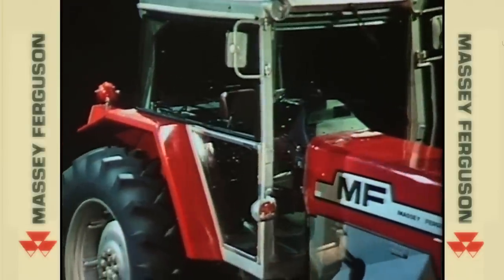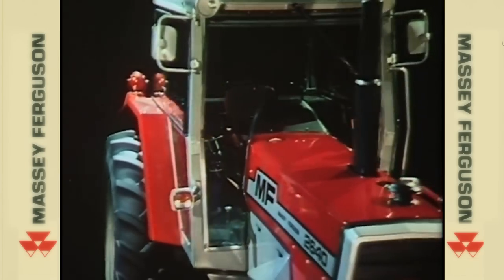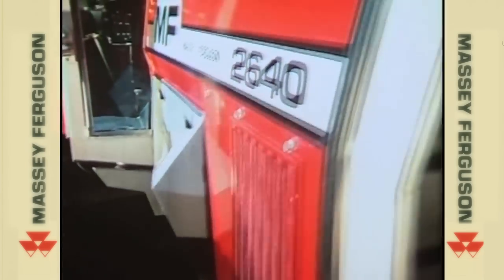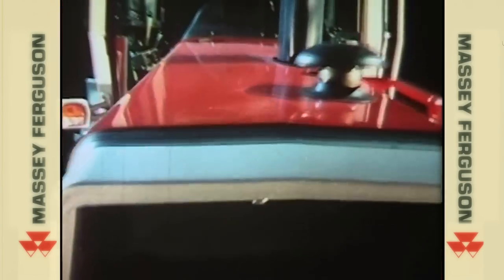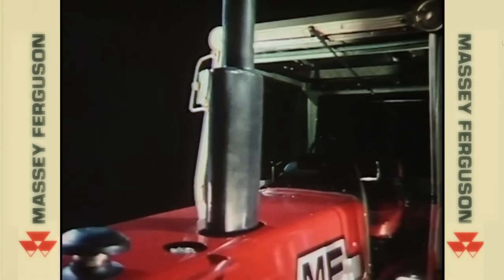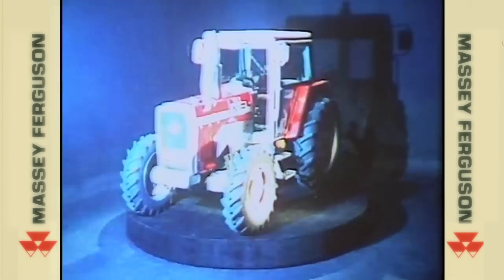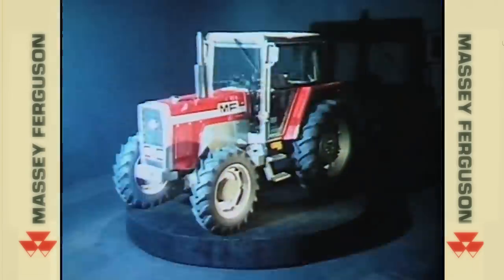To meet the needs of every farmer, whatever the job he wants done, 2000 series tractors come in a wide range of variable specifications and with a wide range of accessories. And finally, we've given 2000 series tractors the unmistakably classy look and lines of a thoroughbred to go with its breeding.